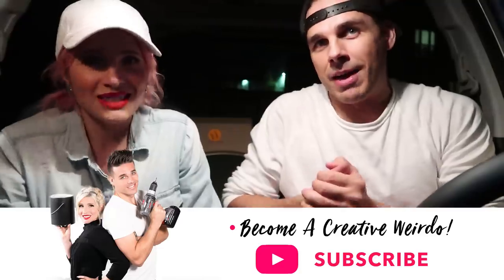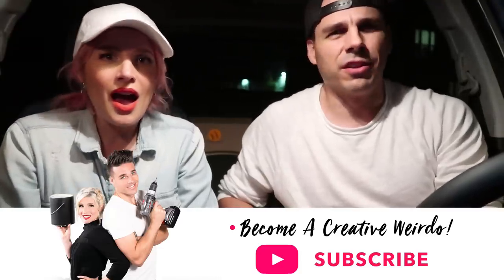Outro: They finally did a studio apartment design — something fans had been requesting — and did it in one day for under $300. It was clear walking out how pulled together it was: the color palette, the pieces, everything. Subscribe for more budget makeovers coming this year. Leave a comment with what you want them to do next on a budget. Follow on Instagram, Snapchat, and Twitter. Love you guys — stay weird, stay wonderful, stay creative. Bye!